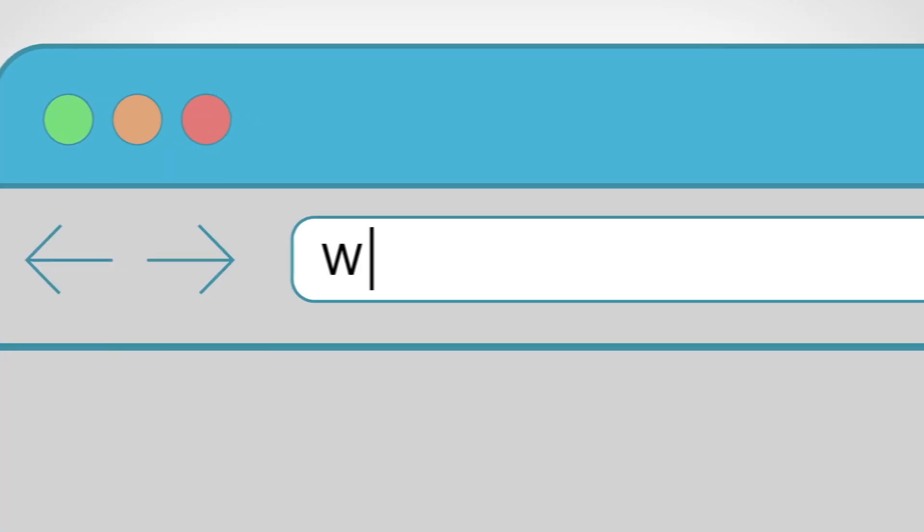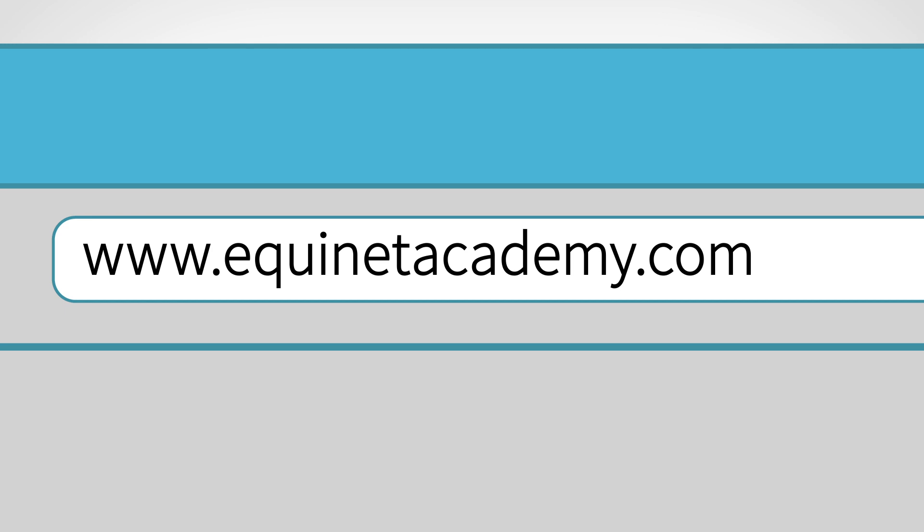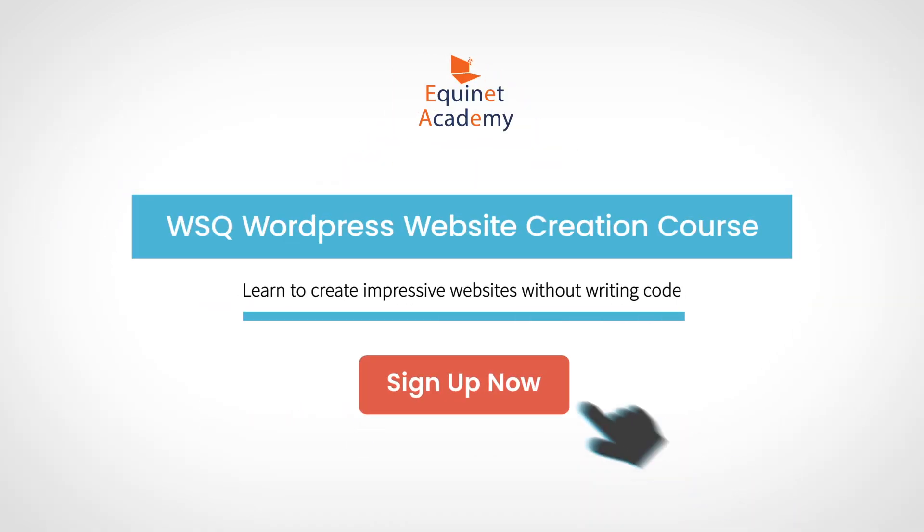So, head over to our website to check if you're eligible for any SkillsFuture subsidies and sign up today.